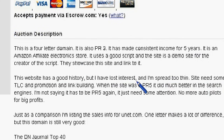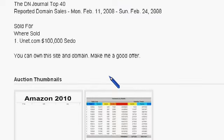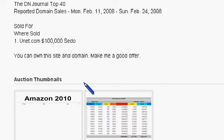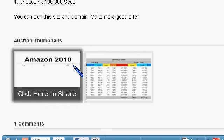The listing gives some information about the history of the website, along with traffic information and some earnings.